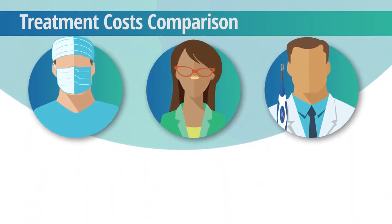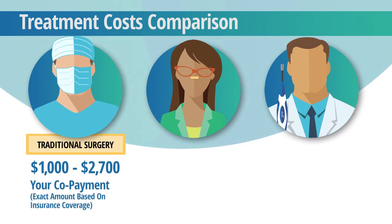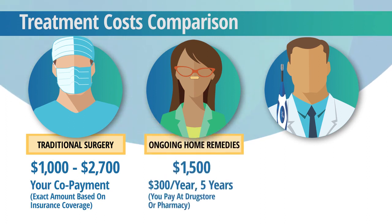The treatments reviewed vary in cost. Traditional surgery typically requires a copayment between $1,000 and $2,700 and may require multiple surgeries. Ongoing home remedies may cost over $300 a year out of pocket — over the course of five years, that cost may continue for many more years.